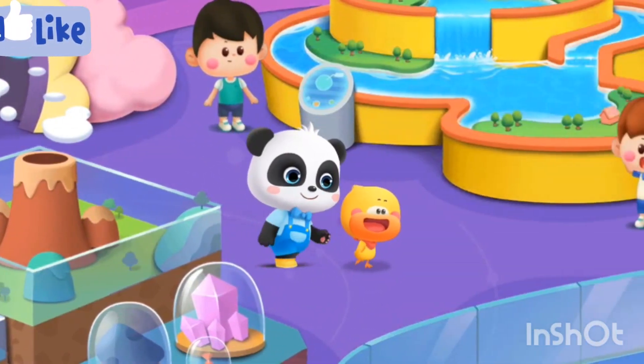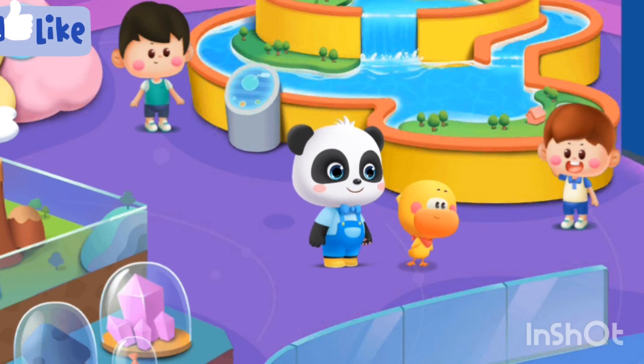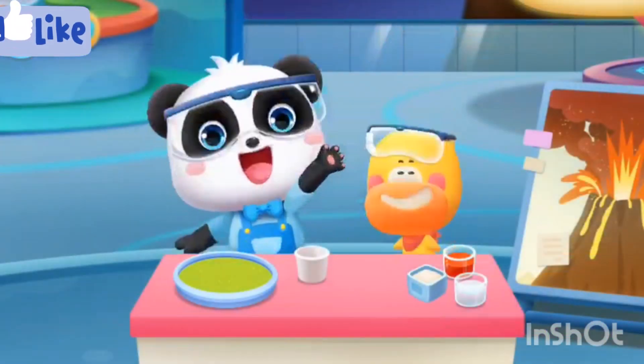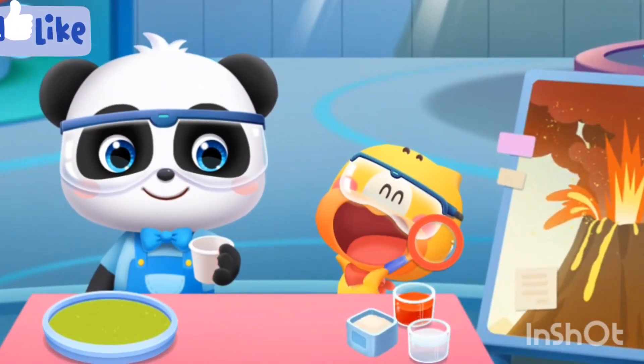On this day, Quaggy and Kiki came along to participate in the Volcano Exploration Activity at the Science and Technology Museum. Let's make a volcano!